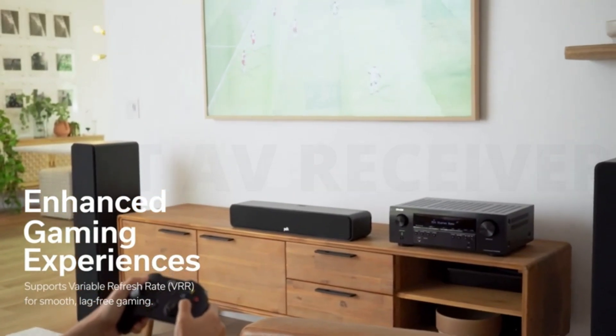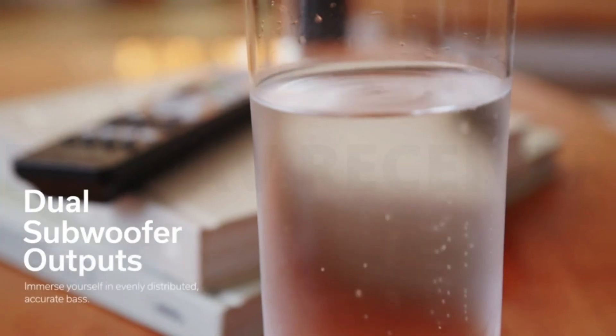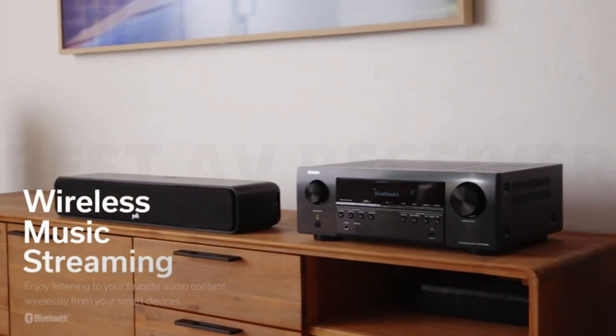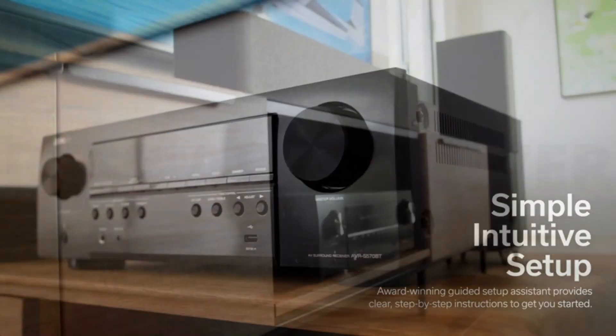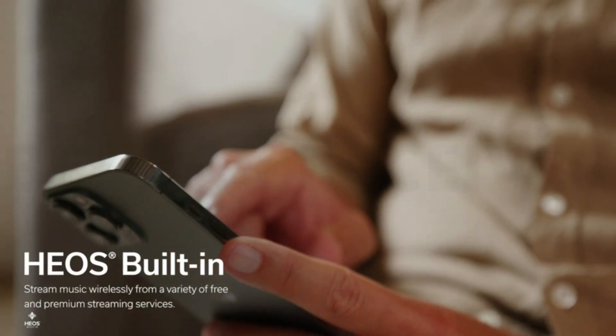If you divide your time between TV watching and listening to music, there are a number of models which can do both well, including the excellent Yamaha RX-V6A and Onkyo TX-RZ50. Another brand which tends to perform well in this area is Denon, and I look forward to testing the new AVRX3800H very shortly.